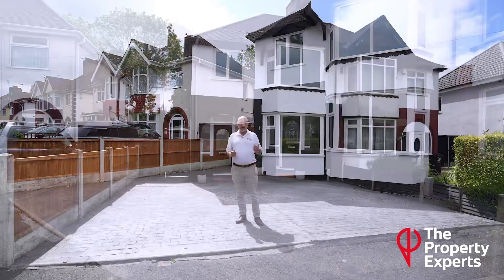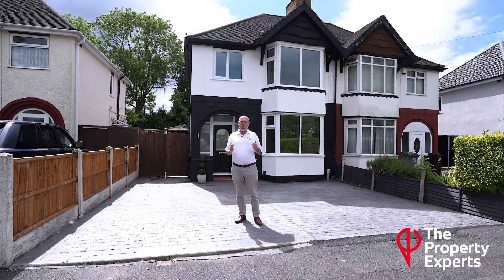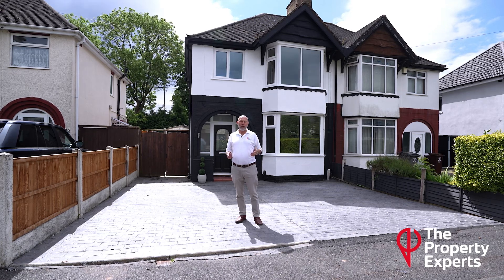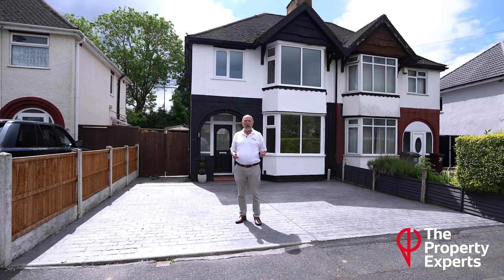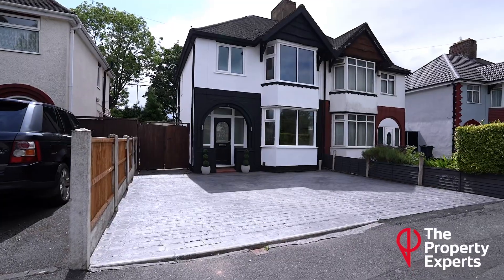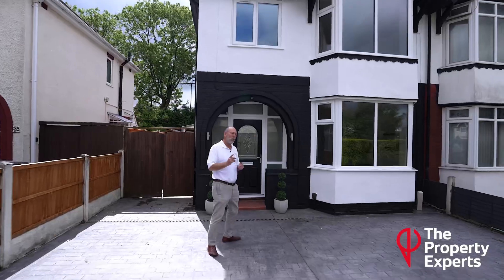You're only a couple of minutes from the i54 business park, all the major aerospace employers in the area, and the M54 motorway at Junction 2 just a few minutes up the road. It's a perfect location, and I'm going to show you a newly refurbished traditional 1930s semi-detached house. Let's go and take a look.